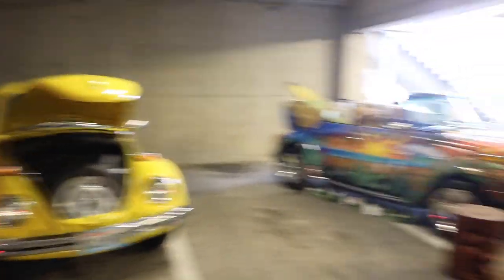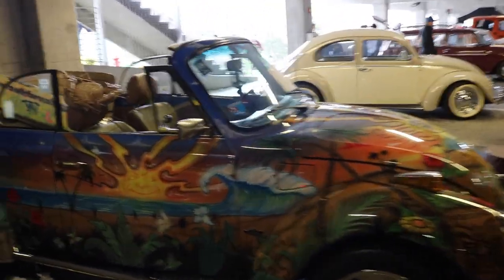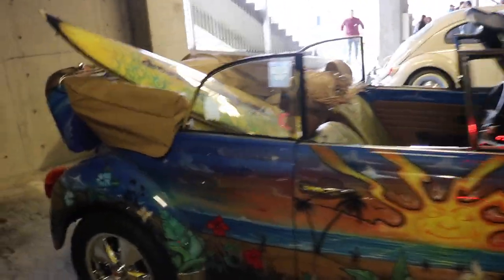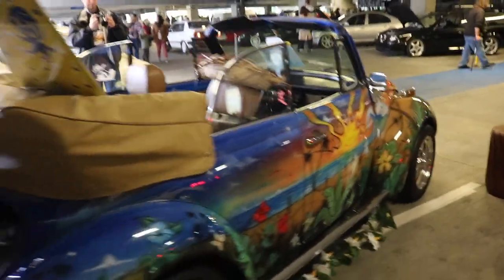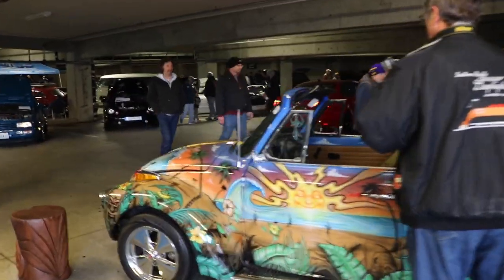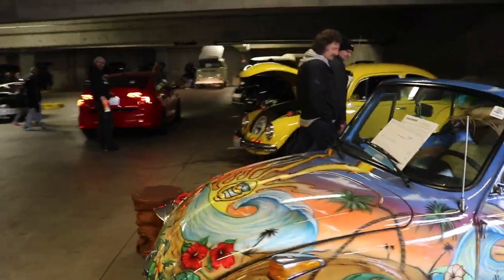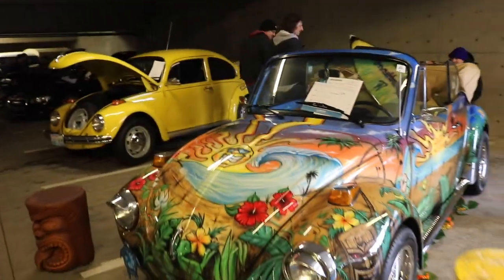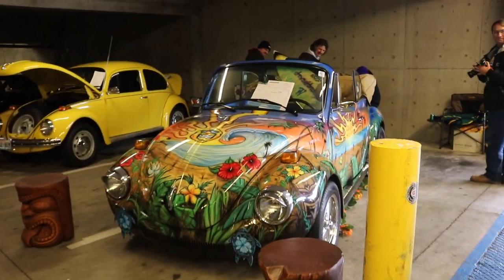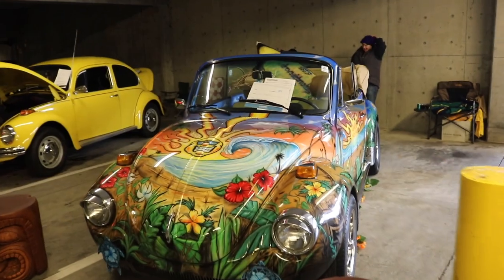Look at this needle — that's a beautiful needle. What is this? This definitely took some time and effort to paint. From the other side — that's actually pretty cool and unique. That's just a really cool LED.